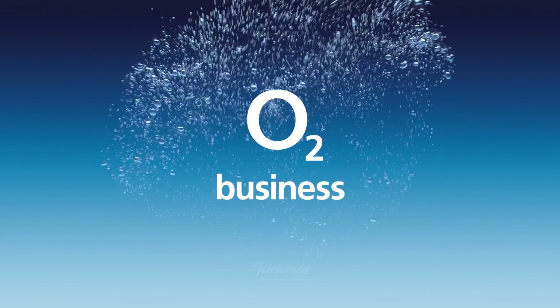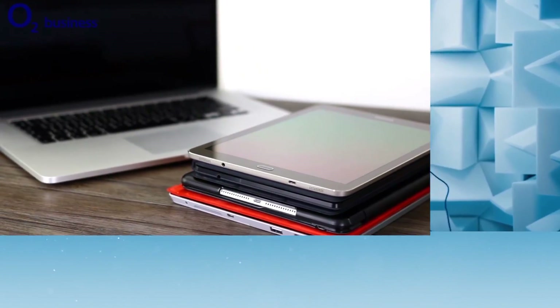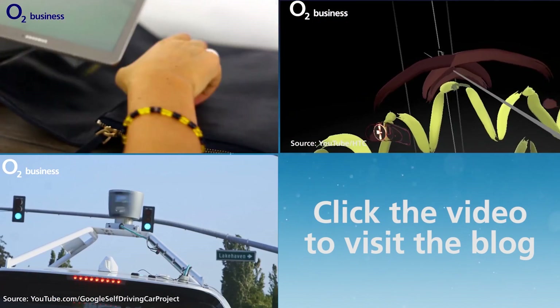For business news videos and insights, check out the O2 Business Blog by clicking the link on screen or in the description below.